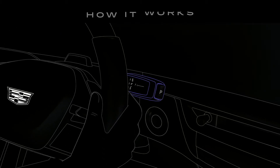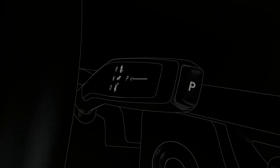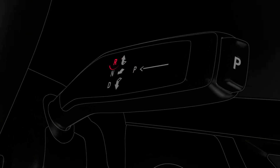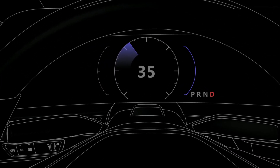You will see a shift stalk mounted on your steering column behind the steering wheel on your right side. To help you understand which gear you are in, your selected position is illuminated on the stalk in red and also appears on the Driver Information Center.